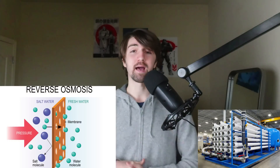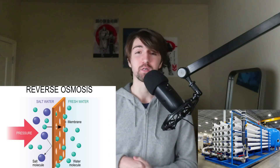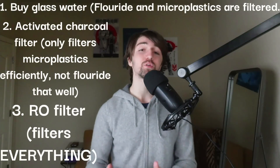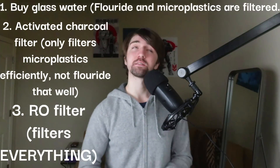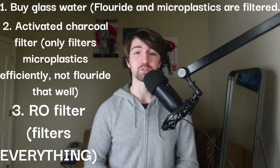The third thing that you can do to filter microplastics is use reverse osmosis. You can get a reverse osmosis filter, which will filter very, very well — it'll actually filter way more than just the microplastics. That hopefully is an indicator of some of the things that you can do in order to filter out and prevent these microplastics from messing with your hormones.